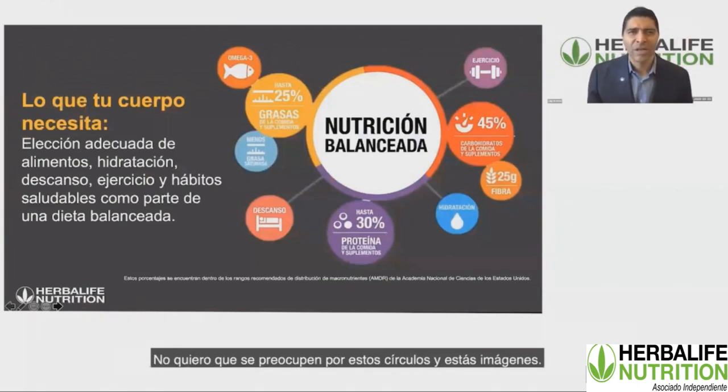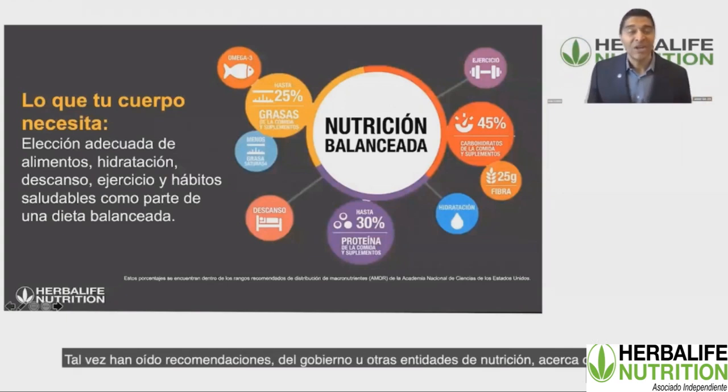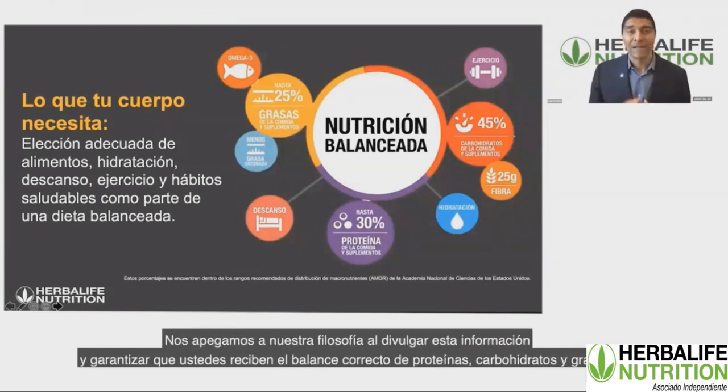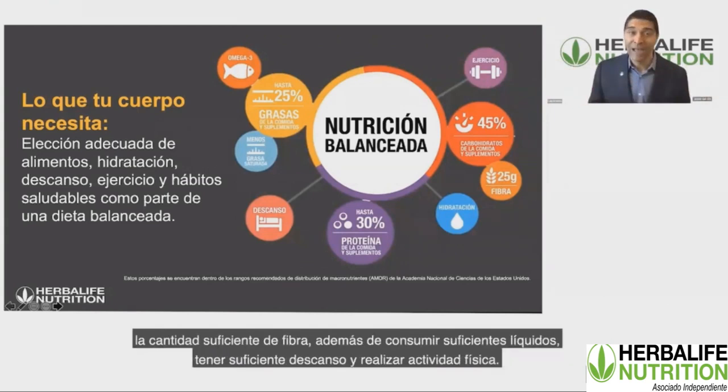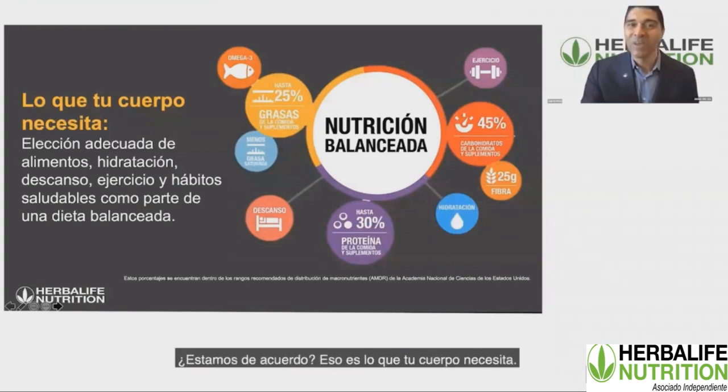We believe in Herbalife that all throughout South America, you need a balance of all the nutrients in your diet. You've probably heard this from the government and from various nutrition bodies that make recommendations. We want to make sure you have the right balance of proteins, carbohydrates, and fat, getting sufficient fiber, drinking plenty of fluid, getting rest and having physical activity — these are very basic recommendations, and we want to make sure you do what your body needs every day.